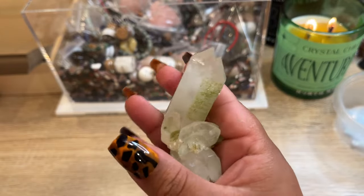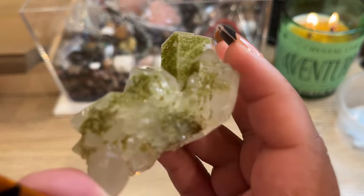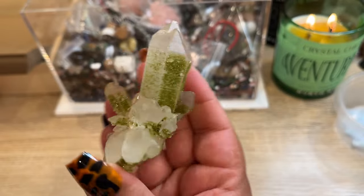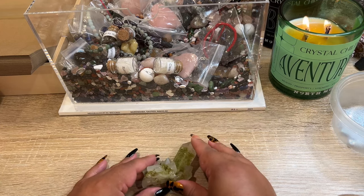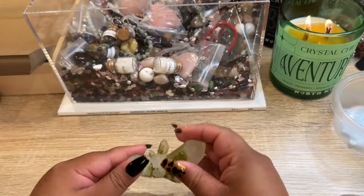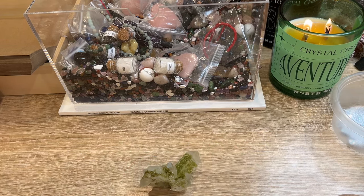Our next order is another one of those beautiful epidote on quartz pieces from Turkey. It's funny — I saw a YouTube comment where someone asked if I glued glitter on it, and I'm like, nope, that's just how it naturally forms! I keep getting lost staring at this piece, it's absolutely gorgeous. I actually like to lay this one down since it doesn't self-stand, but you can use a little dab of museum putty to make it stand on its own — you can get that off Amazon super cheap.